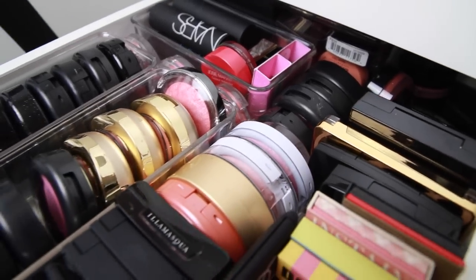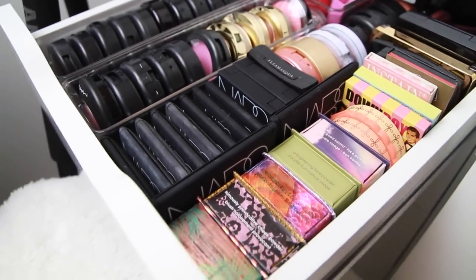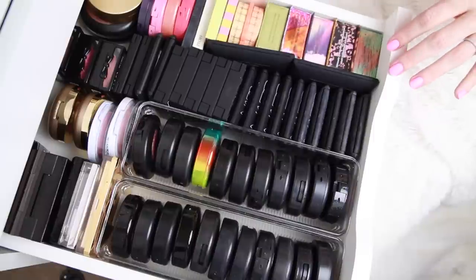Hey guys and welcome to part four of my makeup collection and declutter series. Today we are going to be doing my blushes, which as you can see is a very full drawer, and in addition to this I have all of my cream blushes in a bin because they don't fit in this drawer.